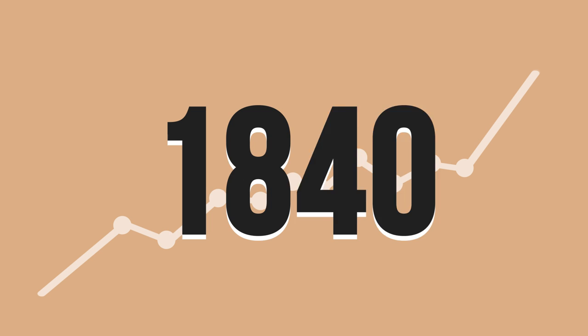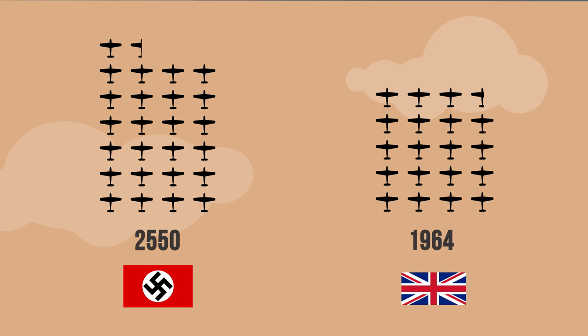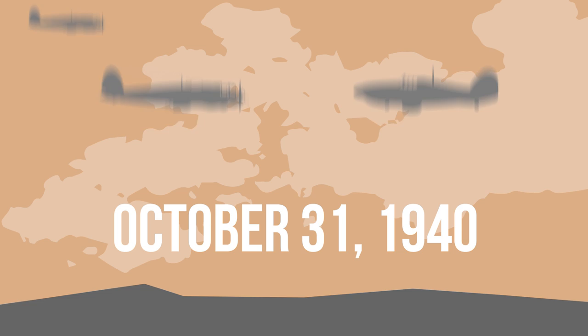Though the numbers vary slightly depending on whose reporting, the general consensus for statistics of this battle are as follows. The Germans attacked having 2,550 available aircraft. The United Kingdom and participating Allies had 1,964 serviceable aircraft for defense.